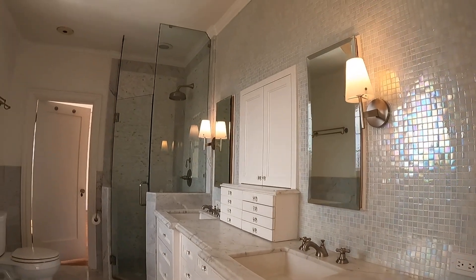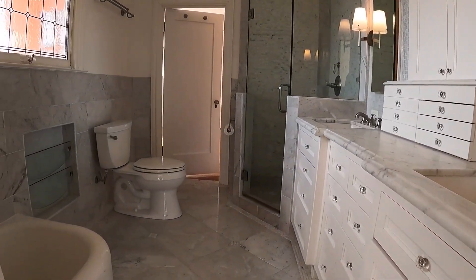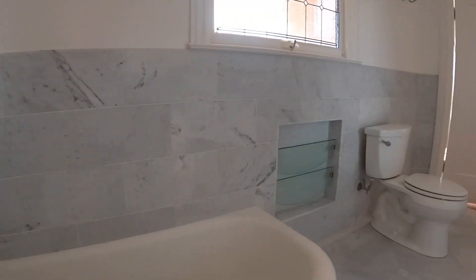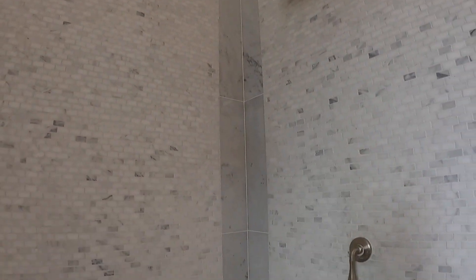You have a full bathroom attached to this room as well as the second bedroom. There is a bathtub with Carrera marble, a separate shower with a very large shower head, a nice glass enclosure, and it's beautifully remodeled.